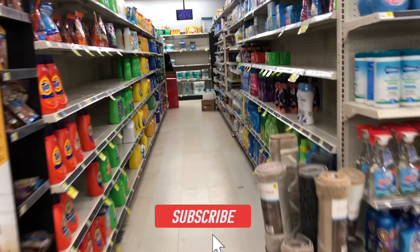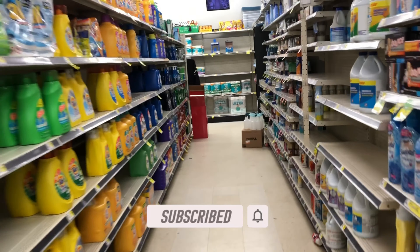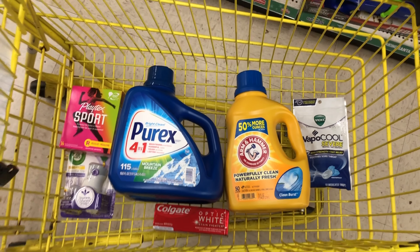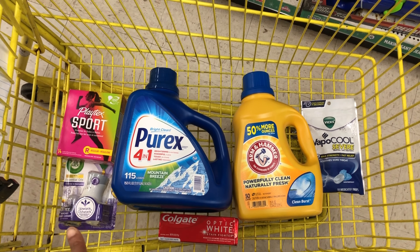If you made it this far in the video, do me a favor and subscribe! Now I have everything in my cart, so let me go over everything I picked up.